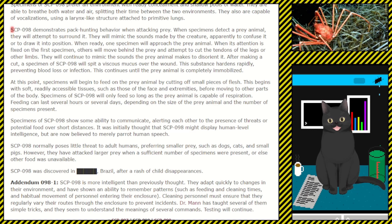When ready, one specimen will approach the prey animal. When its attention is fixed on the first specimen, others will move behind the prey and attempt to cut the tendons of the legs or other limbs. They will continue to mimic the sounds of the prey animal to disorient it. After making a cut, a specimen of SCP-098 will spit a viscous mucus over the wound — this substance hardens rapidly, preventing blood loss or infection.